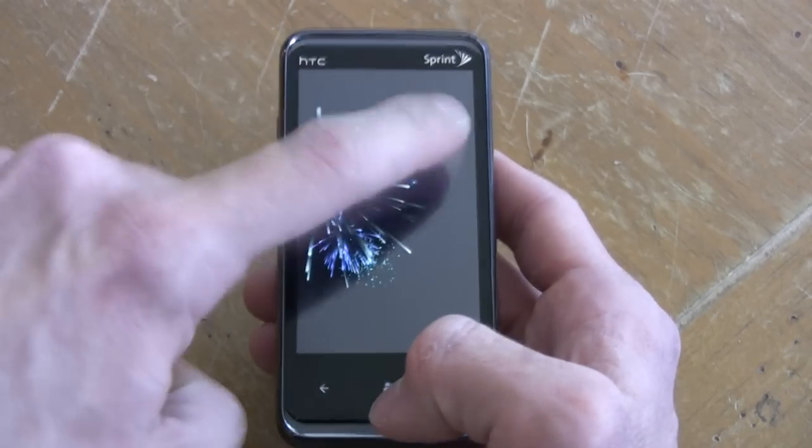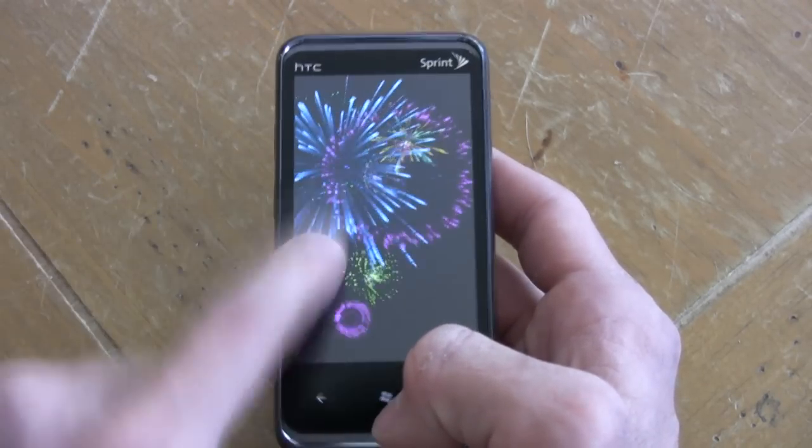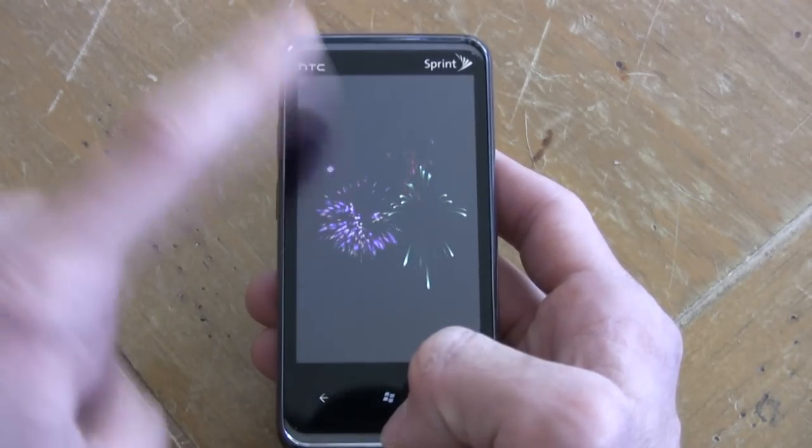A little bit on the hardware: this phone has a 1 gigahertz Snapdragon processor and 448 megabytes of RAM. The 3.6 inch WVGA screen has 16 million colors — it's a very decent display.